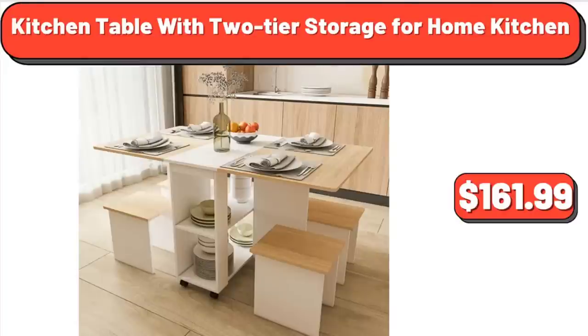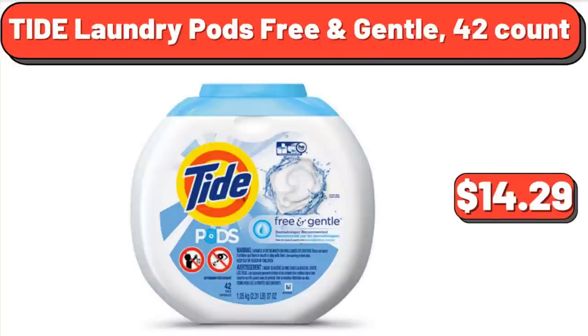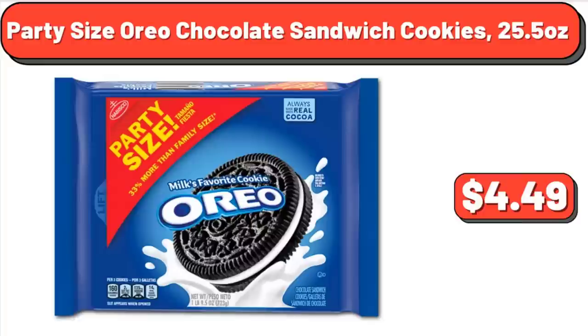Kitchen Table with Two-Tier Storage for Home Kitchen: $161.99. Idahoan Butter and Herb Mashed Potatoes, 8 Ounces: $2.78. Tide Laundry Pods Free and Gentle, 42 Count: $14.29. Party Size Oreo Chocolate Sandwich Cookies, 25.5 Ounces: $4.49.